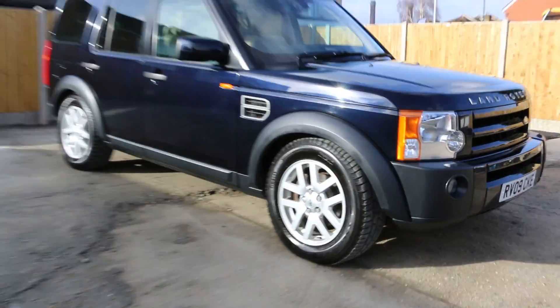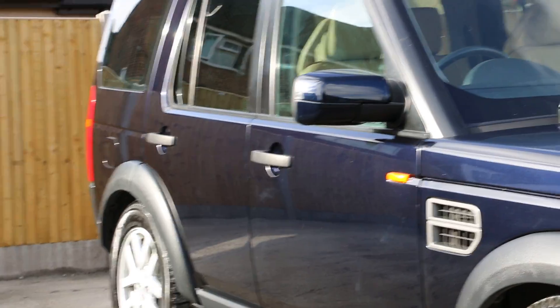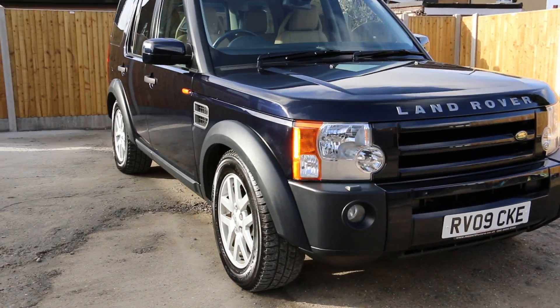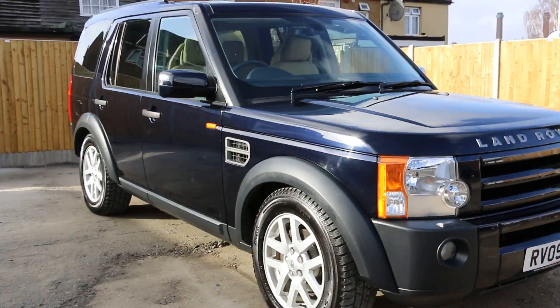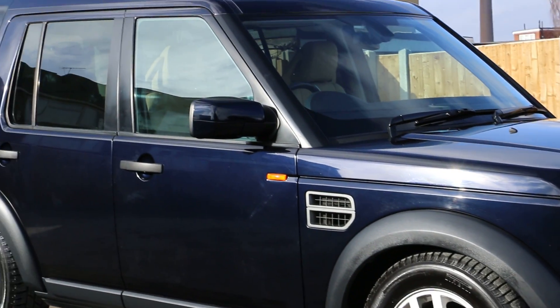I think you can see the actual color of the car right now when the sun is hitting it — in darker weather it looks like black metallic. This was the video walk-around of the 2009 Land Rover Discovery 3 TDV6 XS. To book a test drive or for any further information, please give us a call. Thanks for watching.